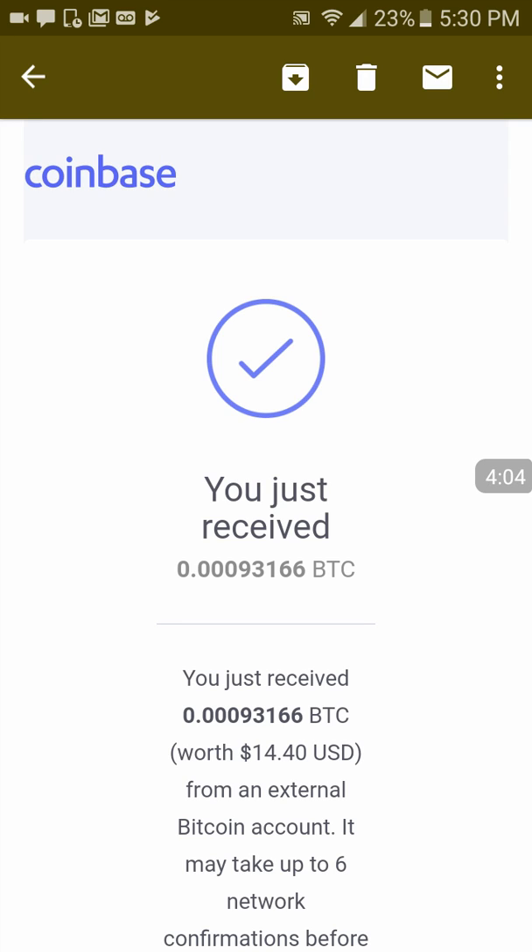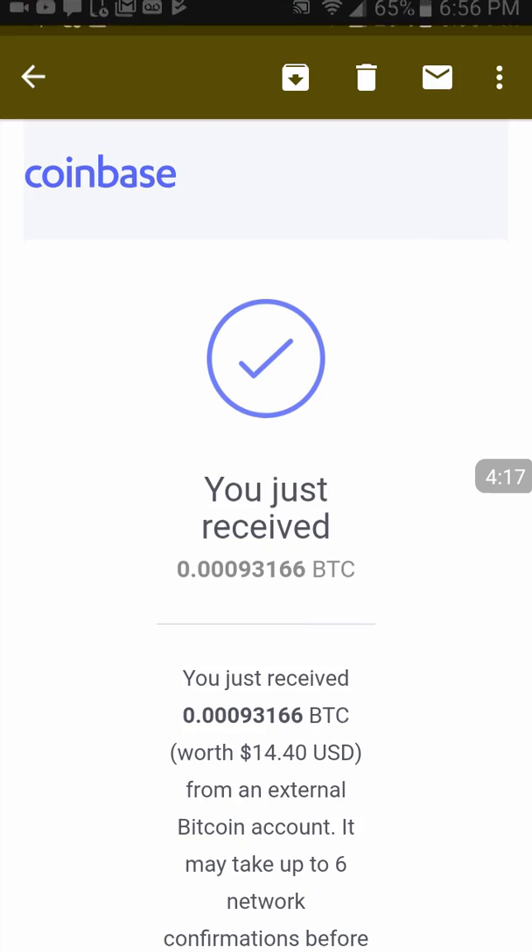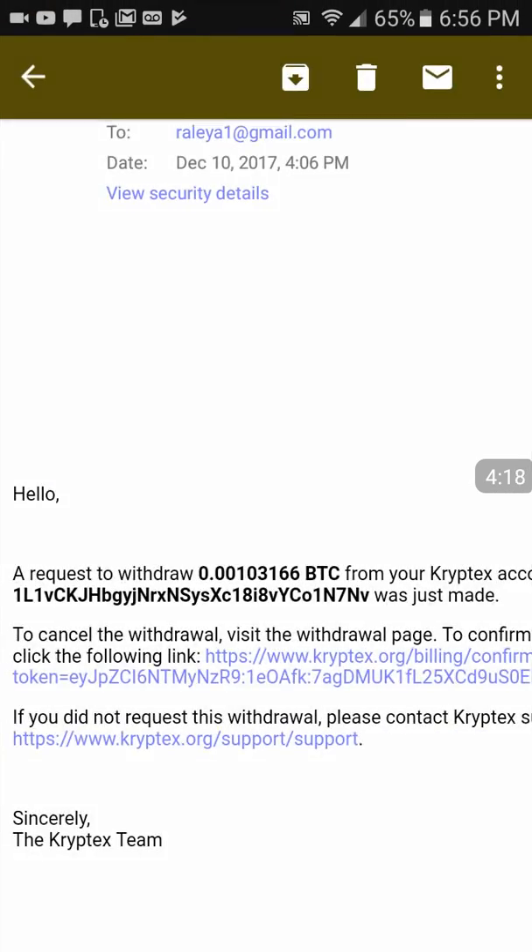You can find a link for Cryptex in the description area below. Go ahead and check it out. Thanks for watching — if you thought this video was helpful or interesting, please like and subscribe. Have a great day, bye!